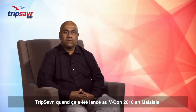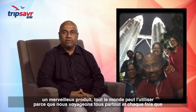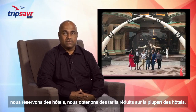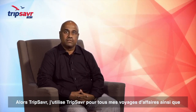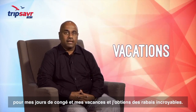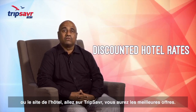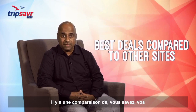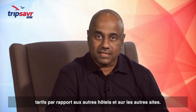Trip Saver was launched at VCon 2016 in Malaysia — an amazing product. Everybody can use it because we all travel everywhere, and whenever we book hotels we get discounted rates on most hotels. I've been using Trip Saver for all my business trips as well as holidays and vacations, and I get amazing discounts. I always recommend: don't shop around other hotel sites — go to Trip Saver, you get the best deal. There's a comparison of your rates against other hotels and sites.